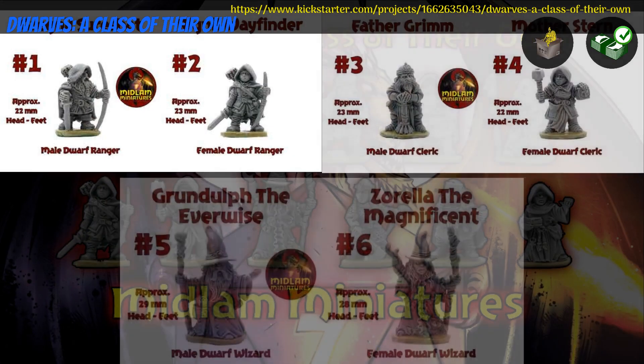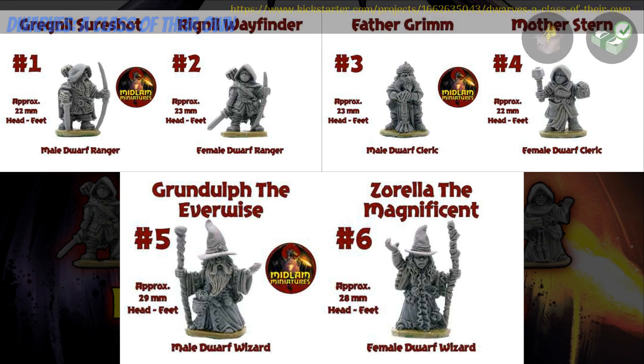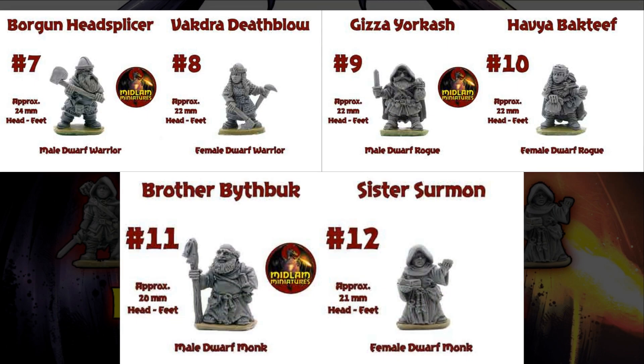Dwarves: A Class of Their Own — metal minis by Midlum Miniatures of the United Kingdom, their 34th Kickstarter campaign. This is a set of 12 dwarves, male and female. There are rangers, clerics, wizards, warriors, rogues, and monks. You can get one dwarf, two dwarves, the whole set, or a double set. This campaign ends on October 16th with rewards expected in December.